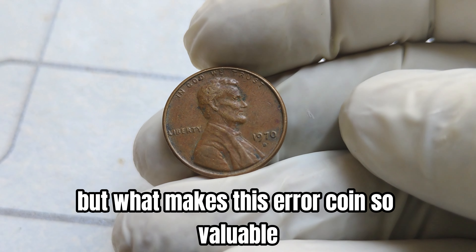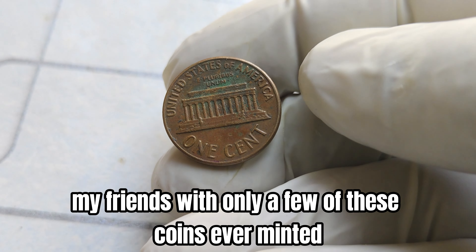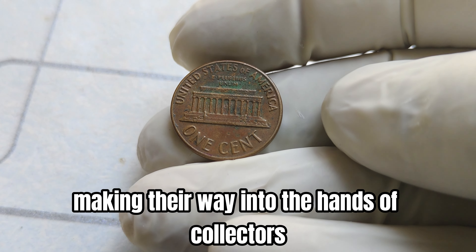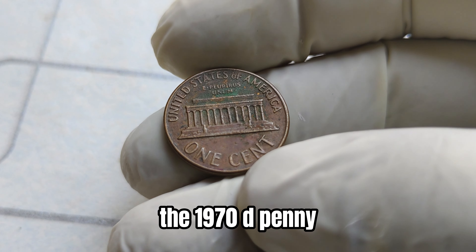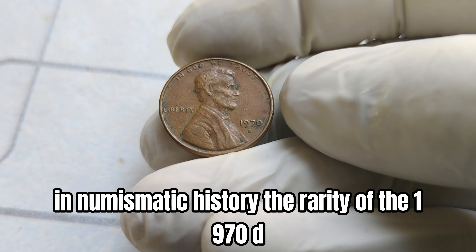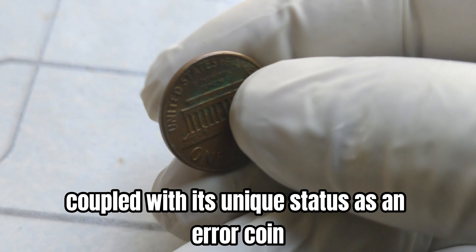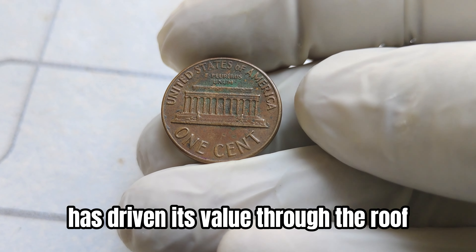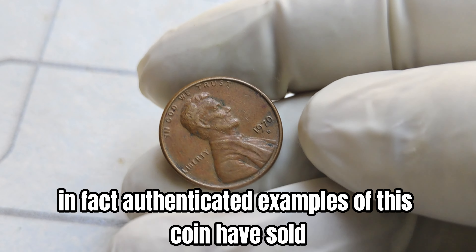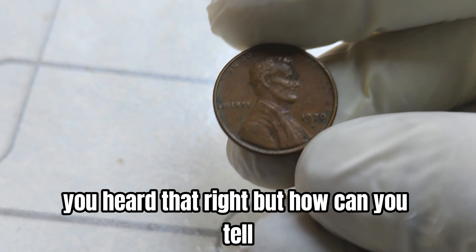But what makes this error coin so valuable? It's all about scarcity and demand. With only a few of these coins ever minted, and even fewer making their way into the hands of collectors, the 1970 D penny has become one of the most sought-after coins in numismatic history. The rarity, coupled with its unique status as an error coin, has driven its value through the roof. In fact, authenticated examples of this coin have sold for millions at auction — millions, you've heard that right.